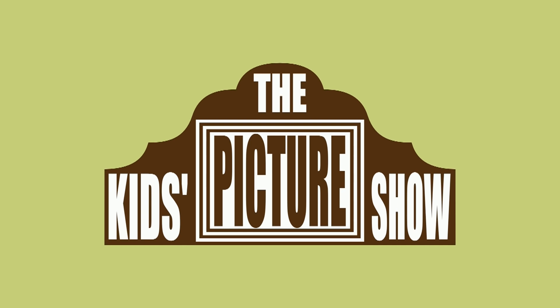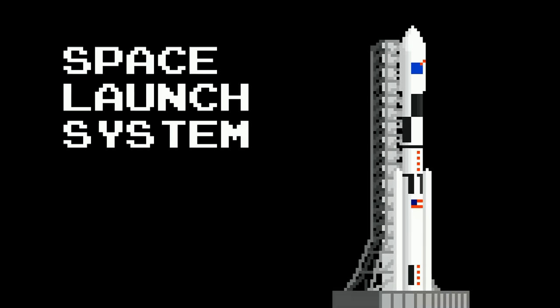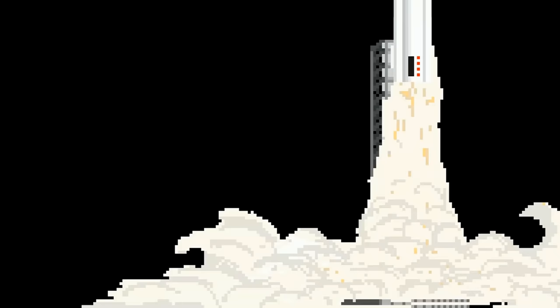Vehicles Collection Volume 2. Spacecraft. Space Launch System. 3, 2, 1, liftoff!